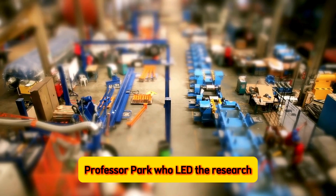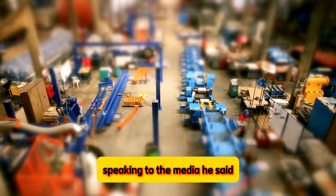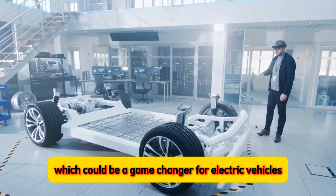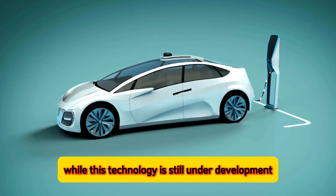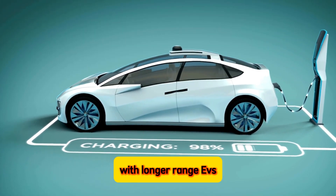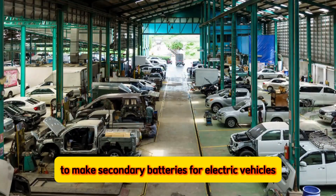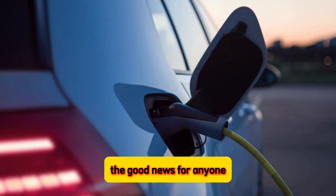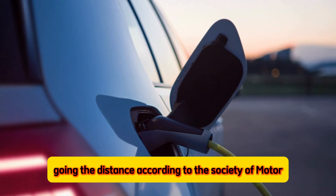Professor Park, who led the research, is excited about the possibilities. Speaking to the media, he said, 'We've come up with a new way to make these battery materials stronger, which could be a game-changer for electric vehicles.' While this technology is still under development, it offers a promising glimpse into a future with longer-range EVs. He also said that they will continue this research to make secondary batteries for electric vehicles cheaper, faster, and longer-lasting.